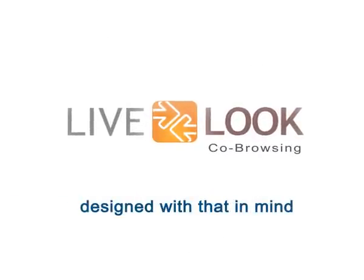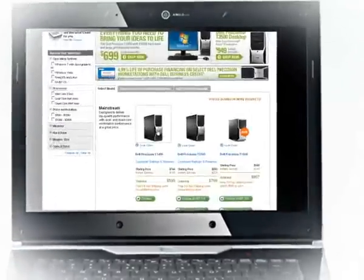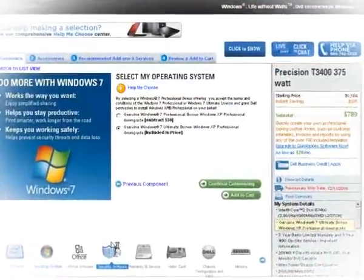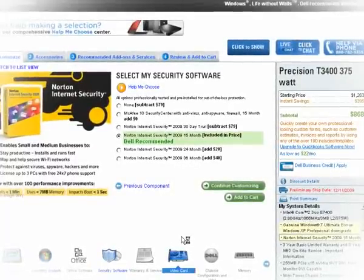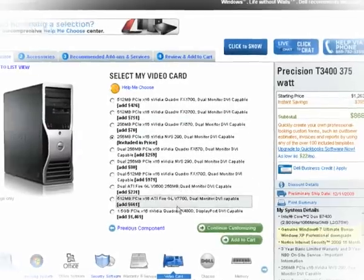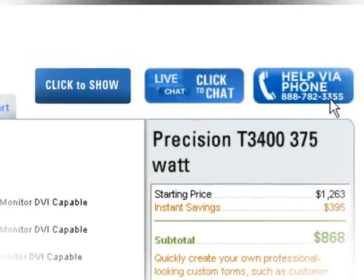For instance, you're shopping for a new computer on a nicely done website where you're presented a large number of devices from which to choose. This is where you might need to contact the company's reps to gain a clear understanding of what would perfectly meet your needs, so you would most likely call the company for assistance.